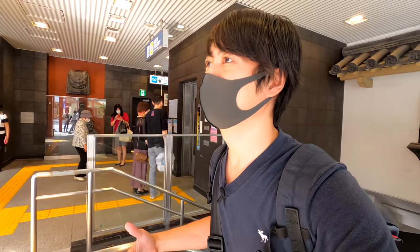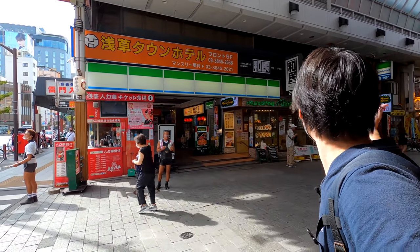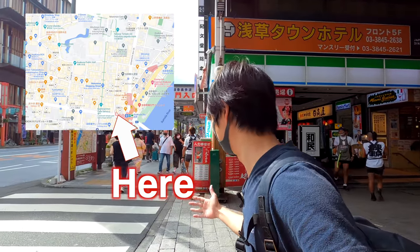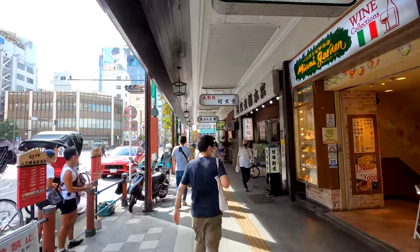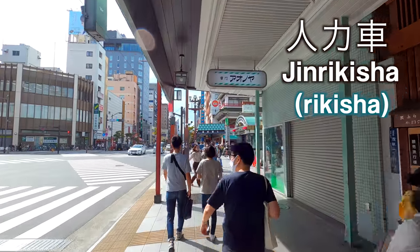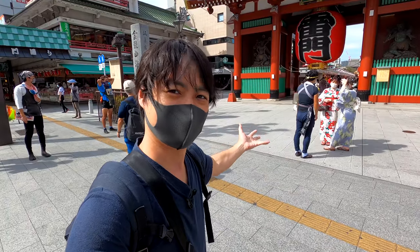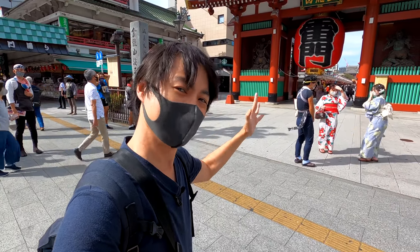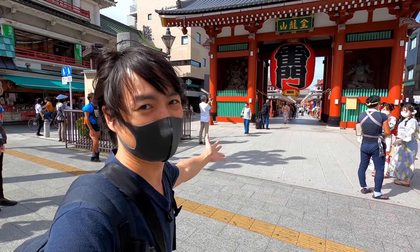After you get out from the station at exit number one, you will find the Shotengai, which is a shopping street, right in front of you. It's super simple to get to Asakusa Sensoji — after you get out, you can just go straight. You will also find many rickshaws. By the way, rickshaw in Japanese is Jinriksha — a bit different, but sounds really similar. And here we go — this is the gate of Sensoji and Nakamise Street, which is the main street. As long as you use the right exit, it's super simple to get here. Make sure to use exit number one.